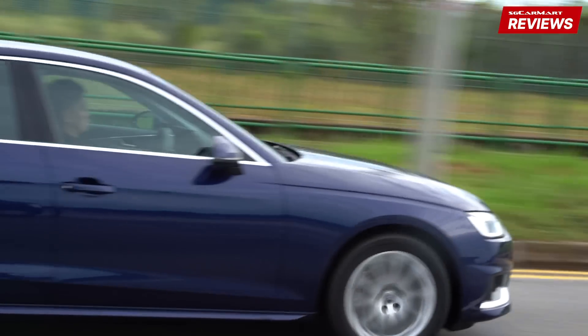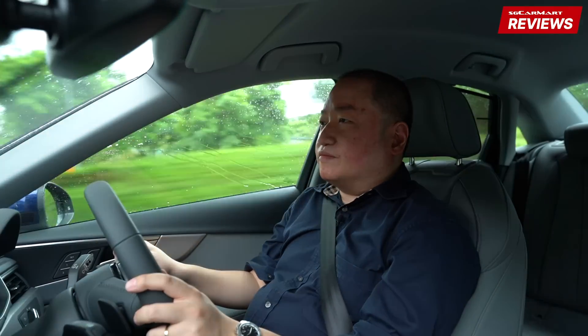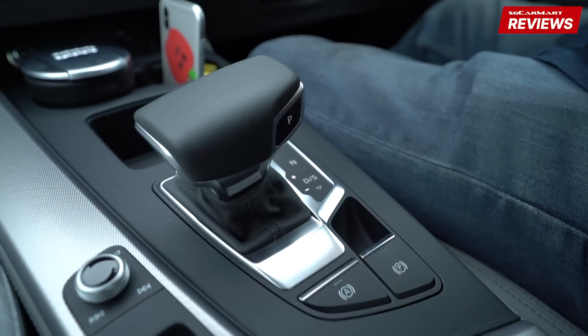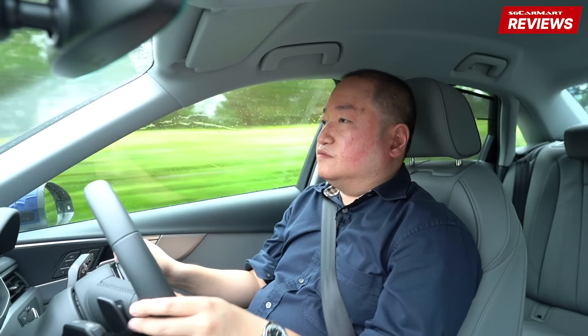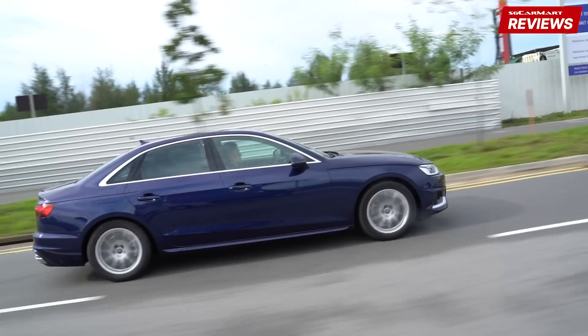That 188 horsepower gets sent to the front wheels via a quick-shifting 7-speed dual-clutch gearbox — in Audi-speak, S-Tronic. In Sport mode, it tends to hold gears a bit longer, letting you exploit that wide power band. The torque of 320 newton-meters comes in at around just above 1,400 rpm, all the way to just over 4,000 rpm — a really wide power band. If you want maximum engagement, slide the gear lever over to the left for full manual control. So in 6th gear, to overtake you tap twice on the paddle shifter, drop to 4th gear, revs go up, and the car surges forward. That's great, really.